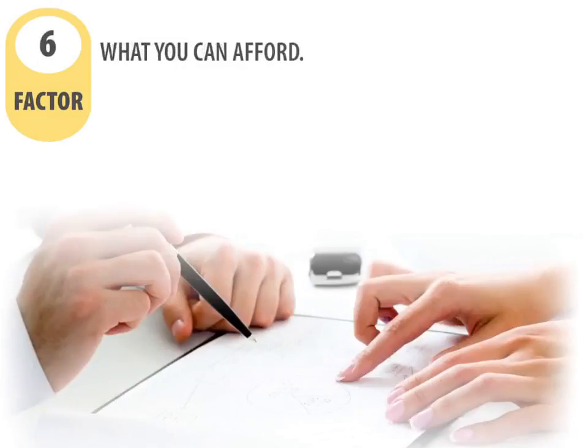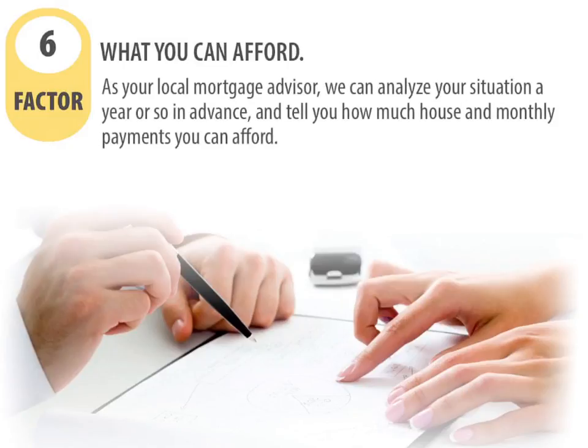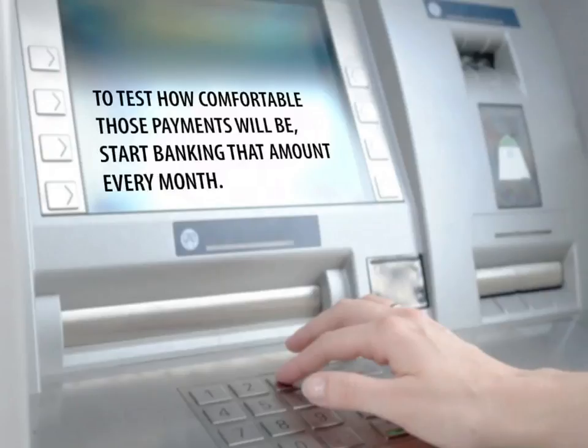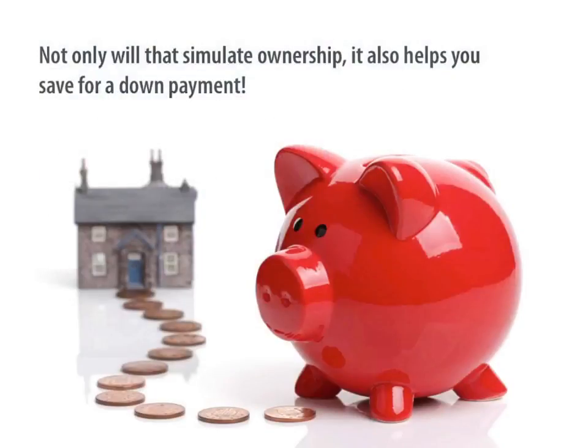Factor number six: what you can afford. As your local mortgage advisor, we can analyze your situation a year or so in advance and tell you how much house and monthly payments you can afford. To test how comfortable those payments will be, start banking that amount every month, less what you're paying right now. Not only will that simulate ownership, it also helps you save for a down payment.